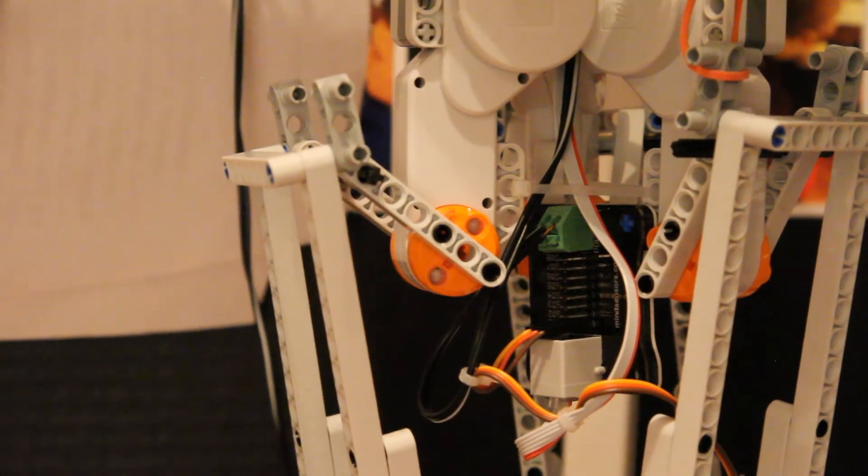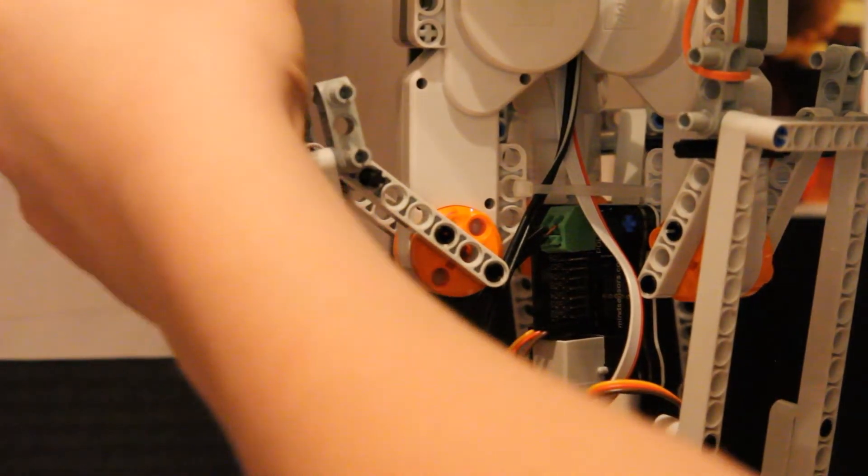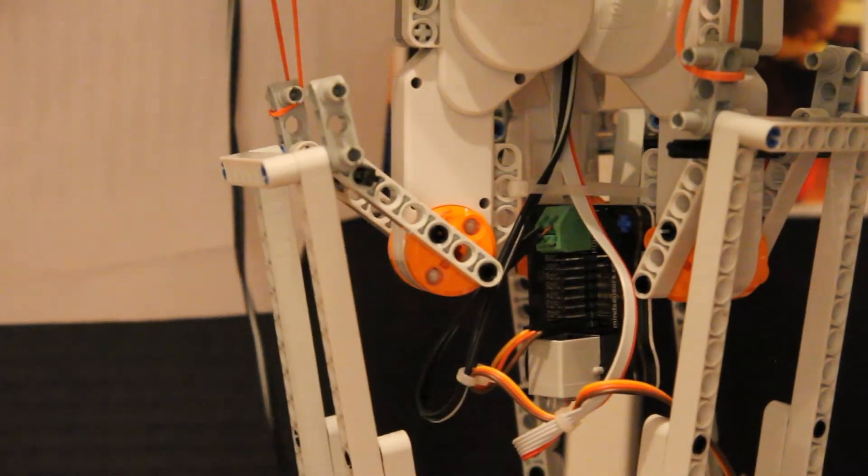This is gear backlash. As you can tell, we are not commanding it to move, yet it still is. To solve this, we added rubber bands to our robot to make it pull in one direction. There is no longer any gear backlash.